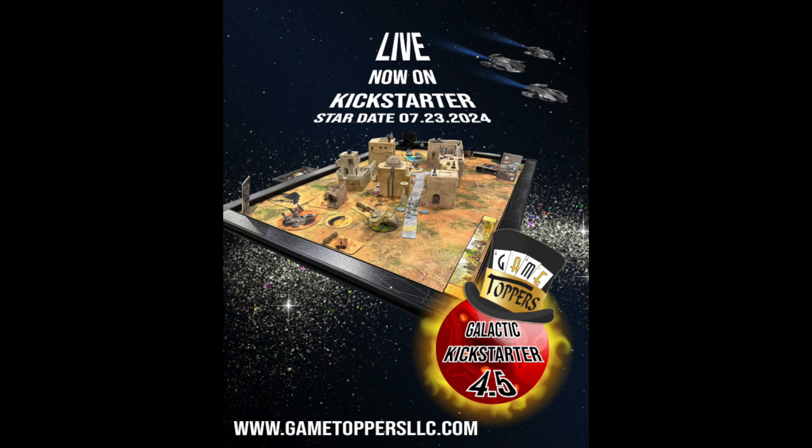Game Toppers upgrades every game you play, and their 4.5 Kickstarter introduced the new Galactic, Mycroft, and Watson Game Toppers with interchangeable rail inlays, as well as new game mats, miniature gaming terrain packs, leg kit options, dining covers, accessories, and amazing package deals. The campaign recently ended, but it's not too late to pledge late at GameToppersLLC.com.